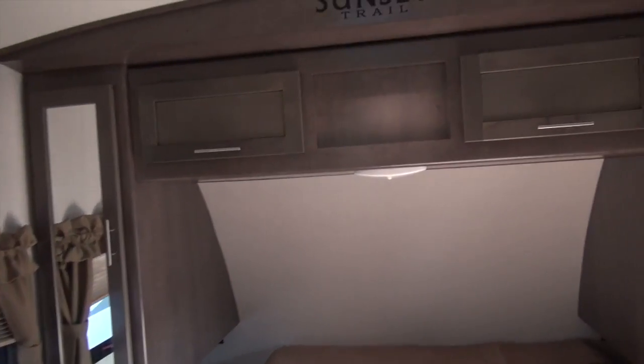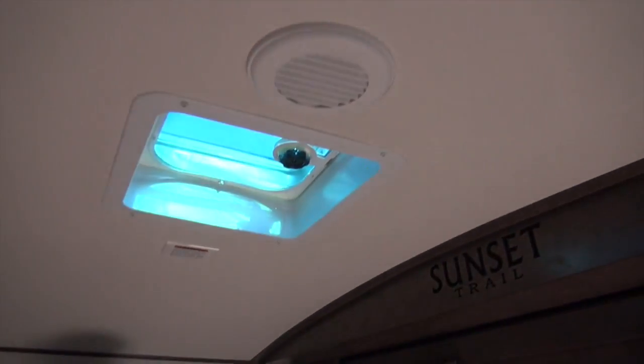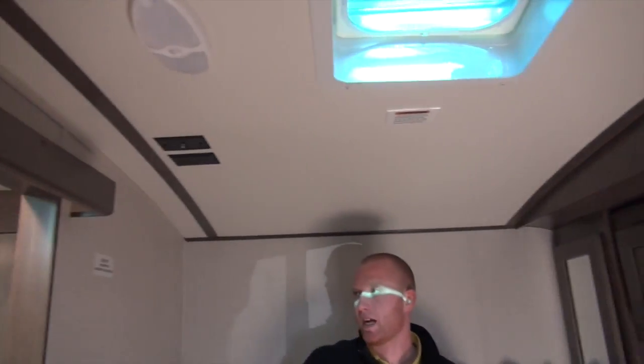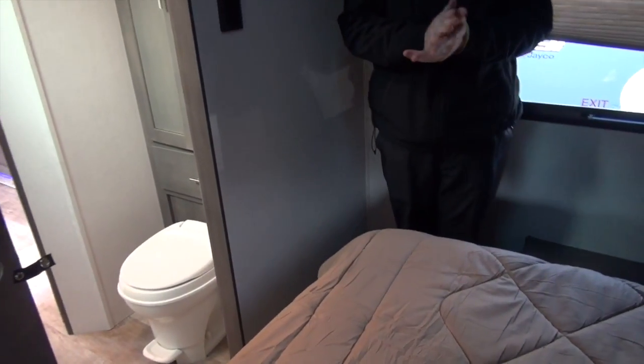Swinging into the master bedroom — full walk-around bed, which is nice if you can go all the way around, storage on both sides, storage above. You're going to have a vent up top and also a TV that can be mounted on this side as well, so you can swing around and watch some television before you go to bed.